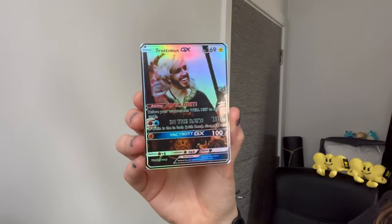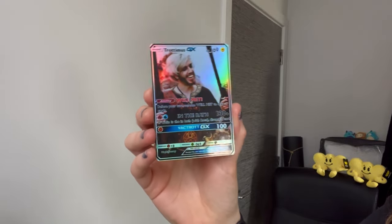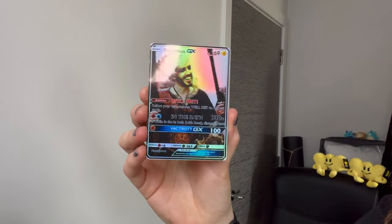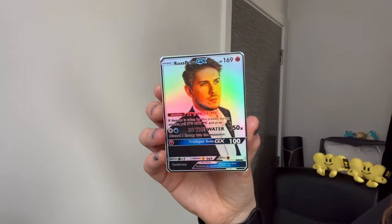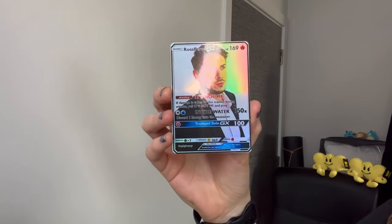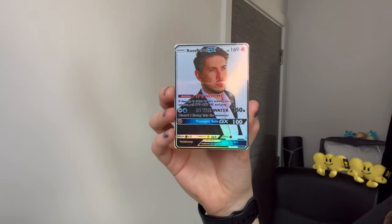The first card I've got is Trotimus. They're all GX cards. They've all got a nice sheen or shine and every single one of the cards has some quotes from Hat Films themselves. Obviously if you know Hat Films you would know the quotes, otherwise they're going to be a bit more obscure. This is Trot's card. We have Ross Hornby, or Ross Peru, another GX with some more unique quotes. I do love the shine on these — it's like a rainbow glare, which makes it look a little bit more like a Pokémon card.